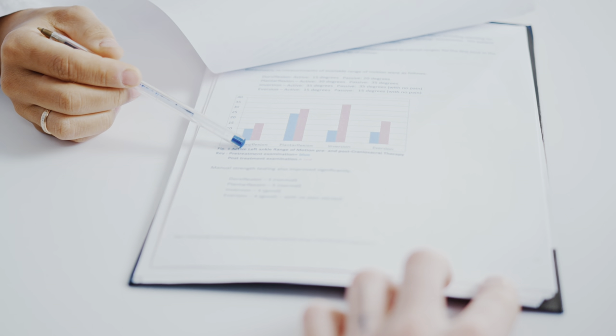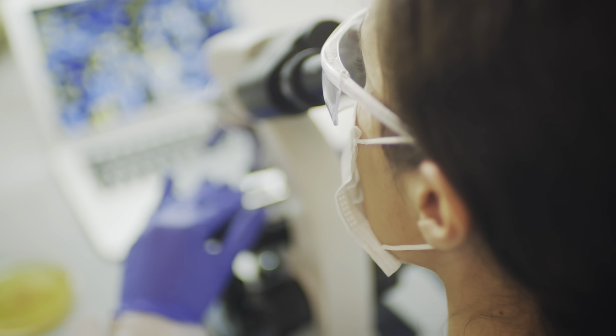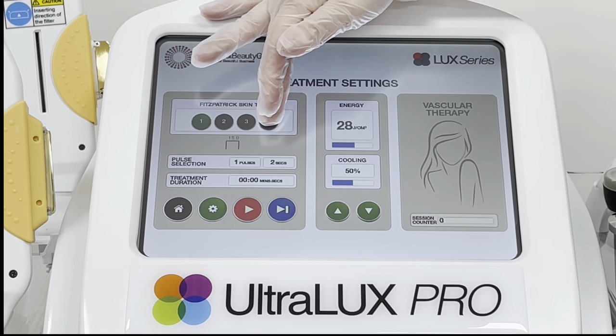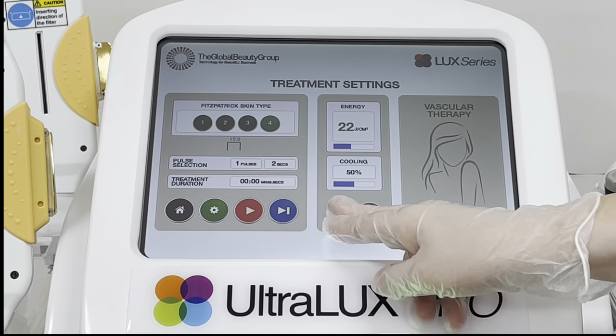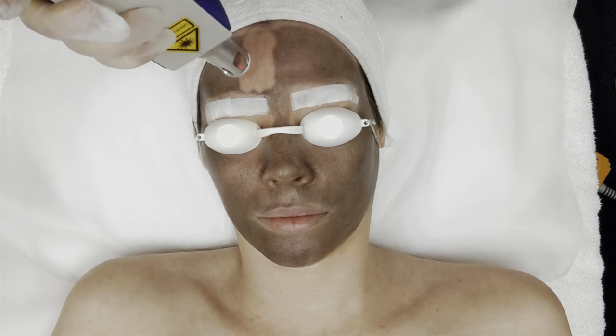Another factor to consider is whether the device is medical grade technology or TGA listed in Australia. To be TGA listed, devices need to prove treatment efficacy and safety, which are extremely important considerations. Device design and ergonomics will also play a role in your decision — IPL can treat the face and body, so you want a device that you can easily move around and adjust. Having an easy-to-use touch screen with various treatment modes and options will also ensure that you're providing safe and reliable treatments. Another consideration is whether you are looking to perform IPL only or if you want a multi-platform device that can also provide treatments such as body contouring, radio frequency skin tightening, tattoo removal and carbon facials.